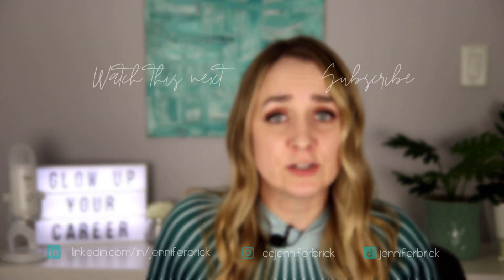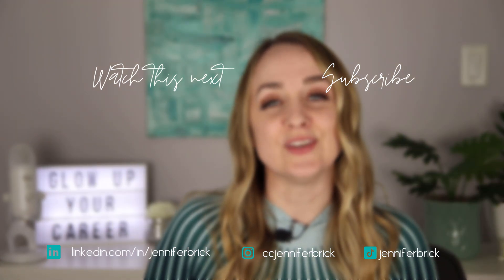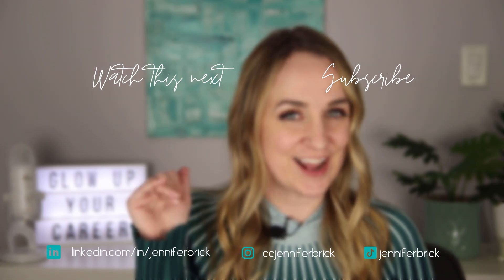That said, if you have a toxic manager, it's going to be a little bit of a different story. If you want to figure out if your manager is toxic, go watch my other video to find out if your boss is showing any toxic boss signs. If this video was helpful, give it a thumbs up, consider subscribing — I want to be your career bestie. Thank you so much for watching, I'll see you in the next video. Bye for now.